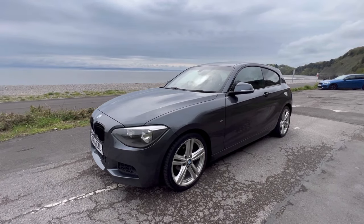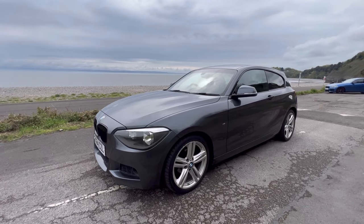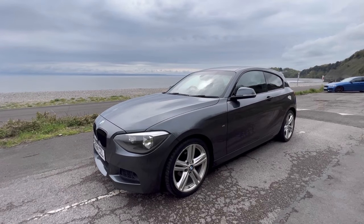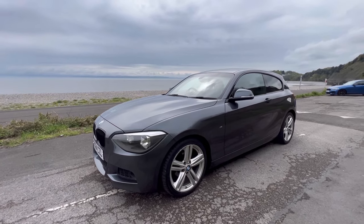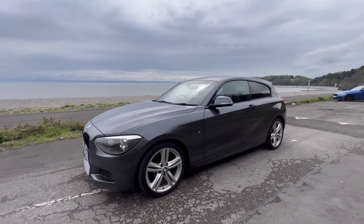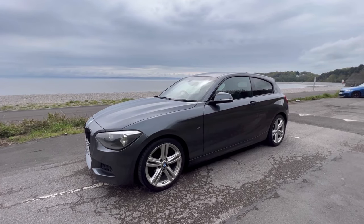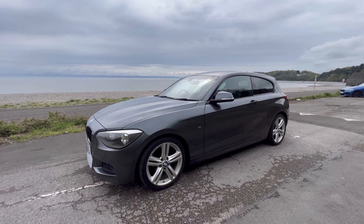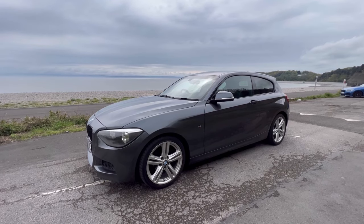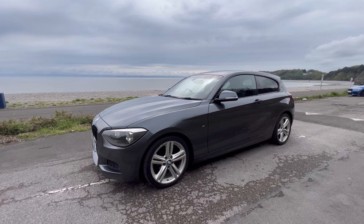So if it's of interest to you, give us a shout. The number is 07932 873 646 — that's my number. We are happy to take part exchange and we're also happy to arrange delivery of this car anywhere in the UK. So let us know where you are and we will bring the car to you. Please give me a call if you've got any further questions — the number one more time is 07932 873 646.